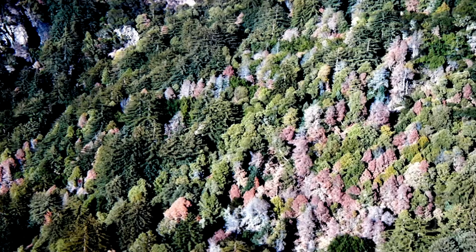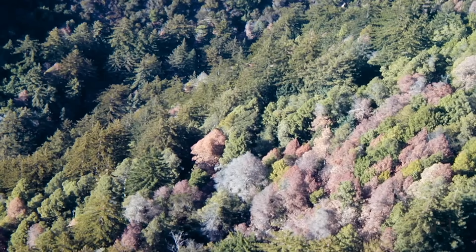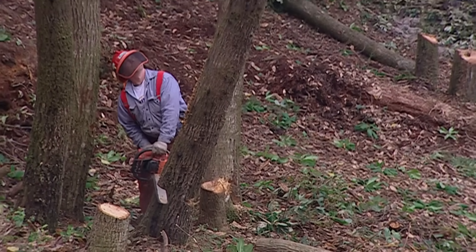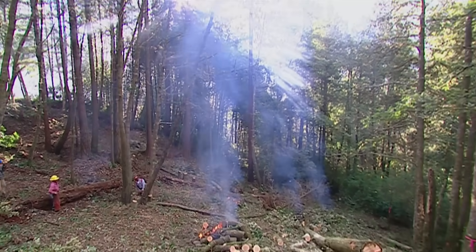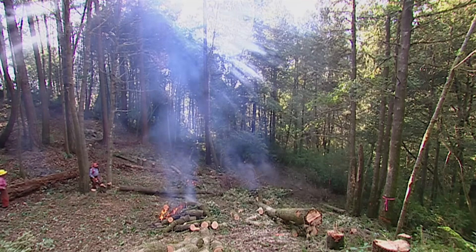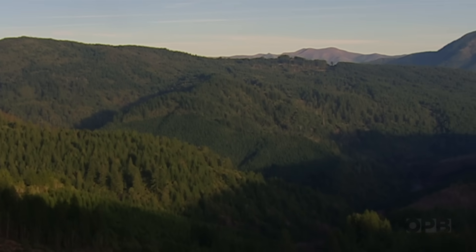Sudden oak death first laid siege to California in the late 1990s. Scientists were caught off guard and millions of coast live oak and tan oak trees died in places like Sonoma and Marin counties — and more are dying every day. Oregon got the message and declared that even one infected tree within our borders is reason to fire up the chainsaws. Every time a new tree is infected, there are thousands and thousands of leaves with infectious material that can blow into creeks, into the wind, and to other hillsides. Every time it spreads to one more tree, you're compounding the problem a hundred times.